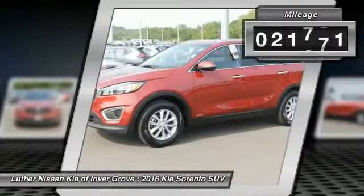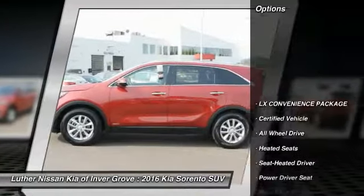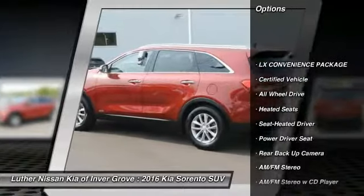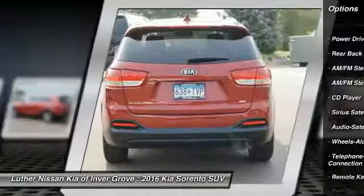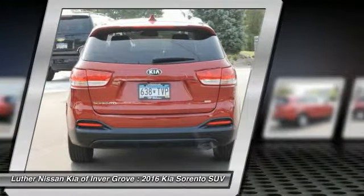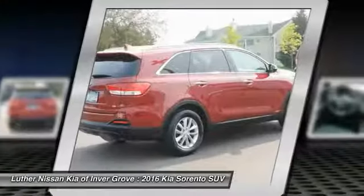This vehicle has less than 25,000 miles. Here are some of this vehicle's great options: all-wheel drive, heated seats, anti-lock braking system, traction control, backup camera, Bluetooth wireless data link for hands-free phone, air conditioning, power steering, and aluminum wheels.